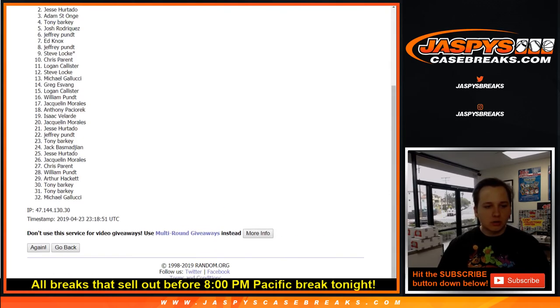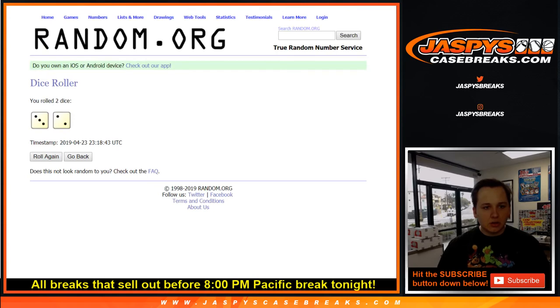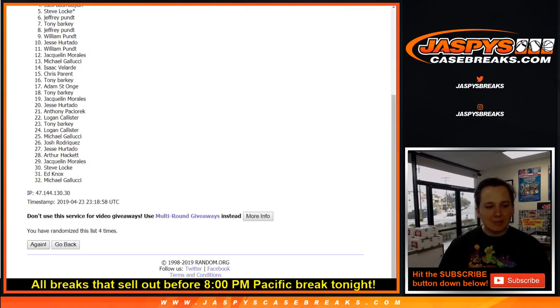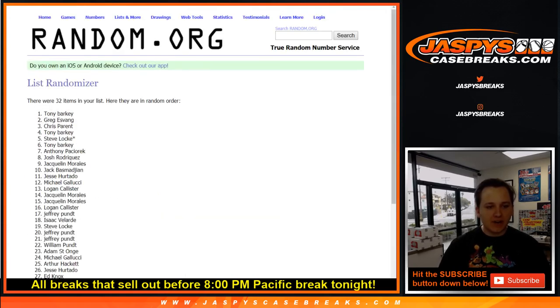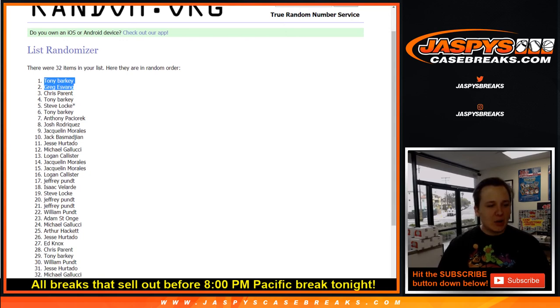One, two, three, four — fifth and final time. Good luck. Three and a two, five times. Top two names win a spot in the football mixer. What a break for Tony and Greg! Greg, no helmet, but you do get a spot in the football mixer — that's breaking at 3 p.m. Pacific on Thursday, draft day, first round. Thanks everybody for getting in. Congrats to Tony and Greg.